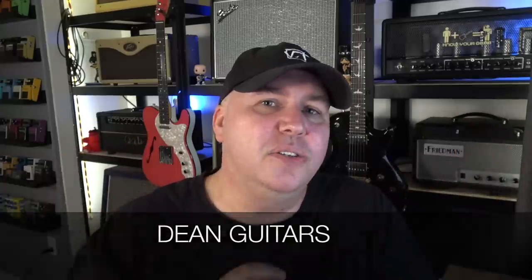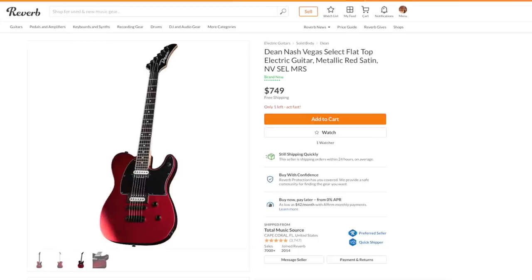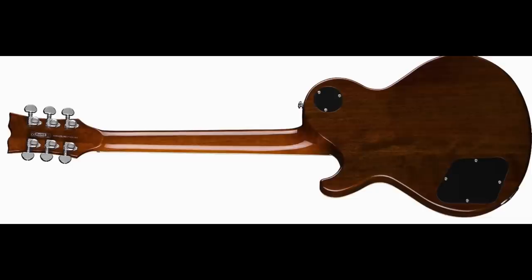Number 18 is Dean. Dean didn't do so great in the under $600 category because I feel like I always have to repair some of their import lower-priced guitars. However, in this category — the over $600 price point — a lot of the guitars that Dean offers are made in Korea. The fit and finish is fantastic, and there are some guitars in there that will rival some $1,000 to $1,500 guitars.